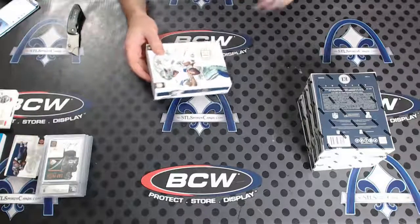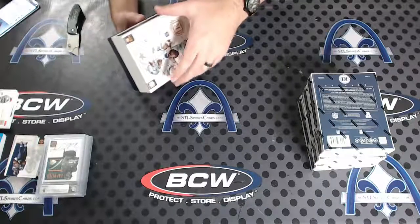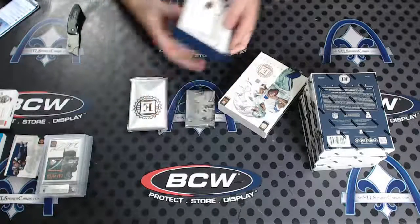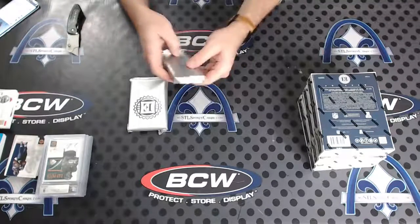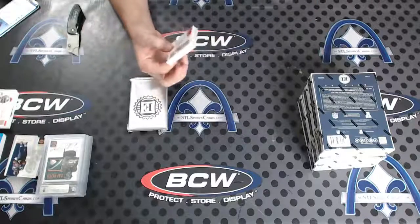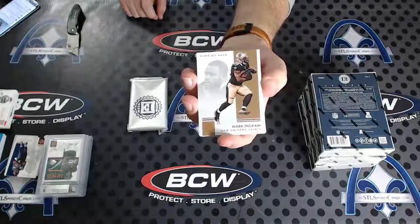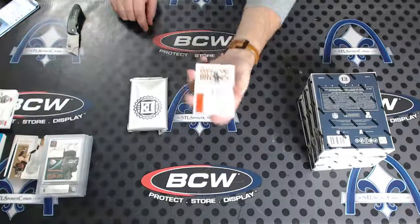All quarterbacks for base cards so far. Alan, did you see the Dak we already pulled? Well, two Daks, but one of them was filthy — pulled the Dak dual patch numbered to five with some beautiful chunks of patch. Mark Ingram — hey, no quarterback there. Number to 75, Ricardo Lewis.